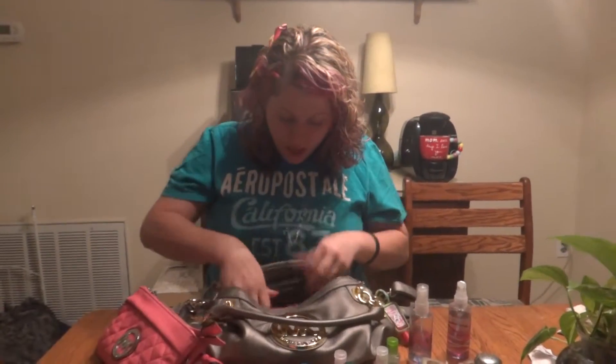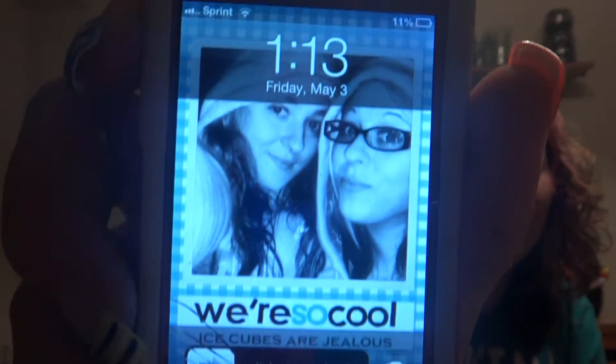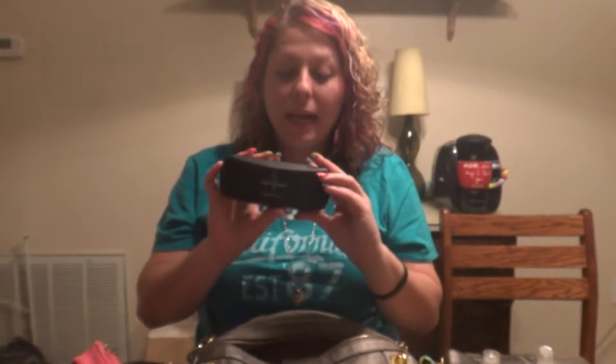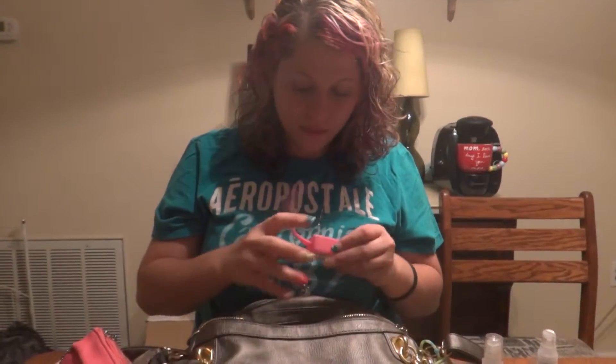My iPhone that my sister bought me, with my beautiful case that my sister's boyfriend got me for Christmas. Here's a picture of me and my sister. My eyeglass case with no glasses in it because I recently broke my glasses.